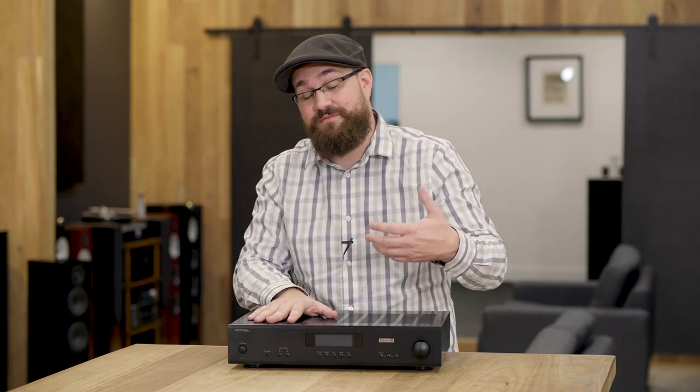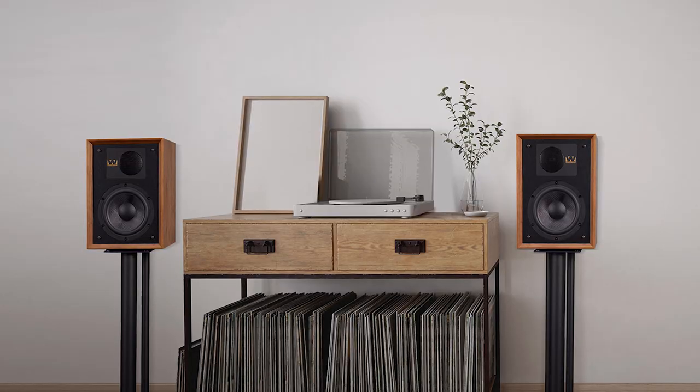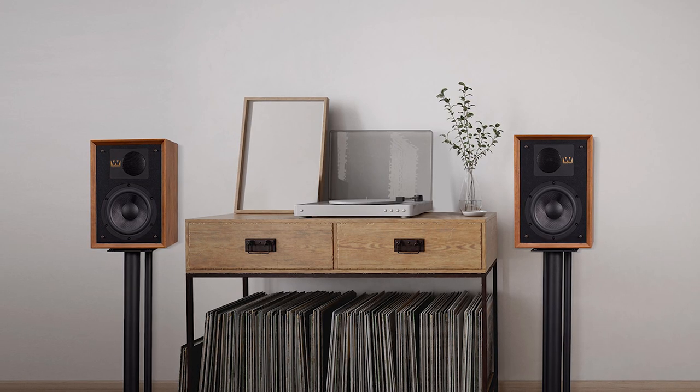If you choose the Wharfedale Dentons you're not going to have a bad time — in fact you're going to have a really good time listening to music with this combination. But my issue is the experience you'll get with the Dentons with this particular amplifier generally isn't the experience you'd go out of your way to buy something like the Wharfedale Dentons for. It's a good-sounding combination, but it's just not bringing the qualities most people would associate with those speakers, which makes it a slightly harder recommendation — though listen for yourself if you can, as it might be exactly what you're looking for.